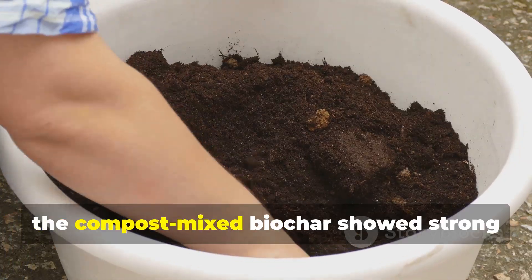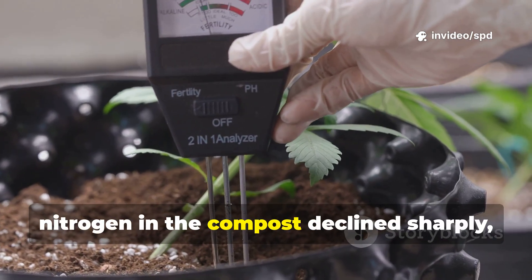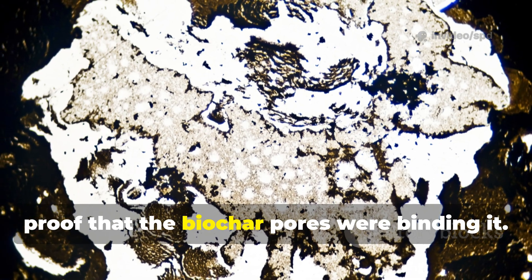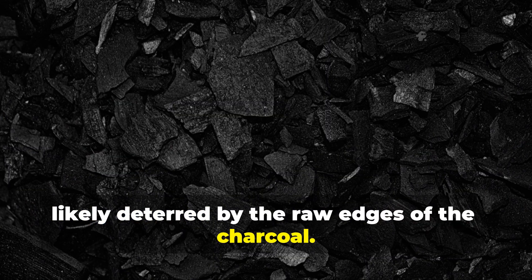In the first week, the compost-mixed biochar showed strong nutrient absorption. Simple soil tests revealed that soluble nitrogen in the compost declined sharply — proof that the biochar pores were binding it. No visible change occurred yet, and earthworms avoided the mix, likely deterred by the raw edges of the charcoal.